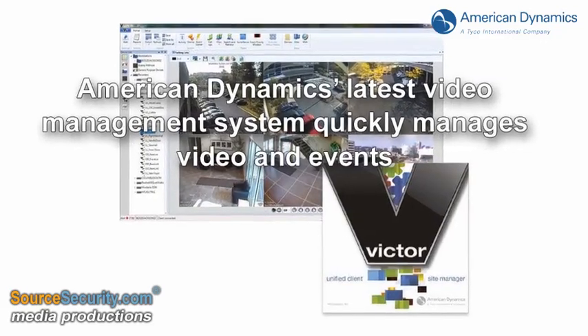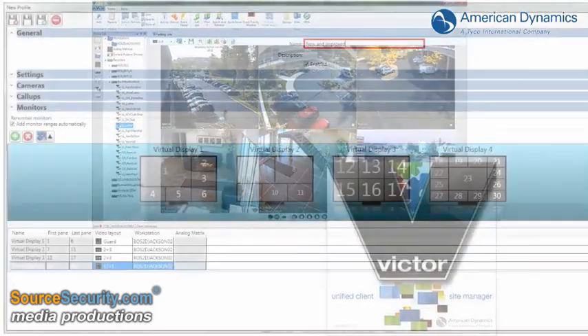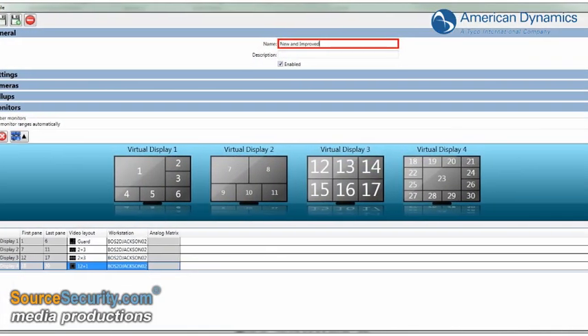American Dynamics introduces the Victor Version 4.1, its latest version of the Victor Unified Video Management System.